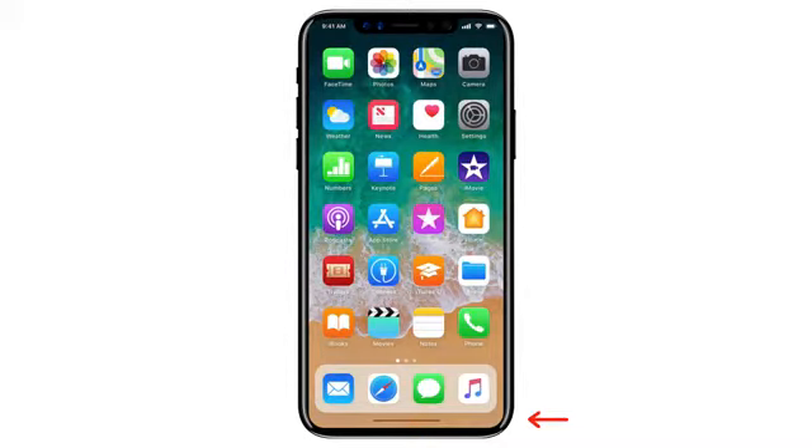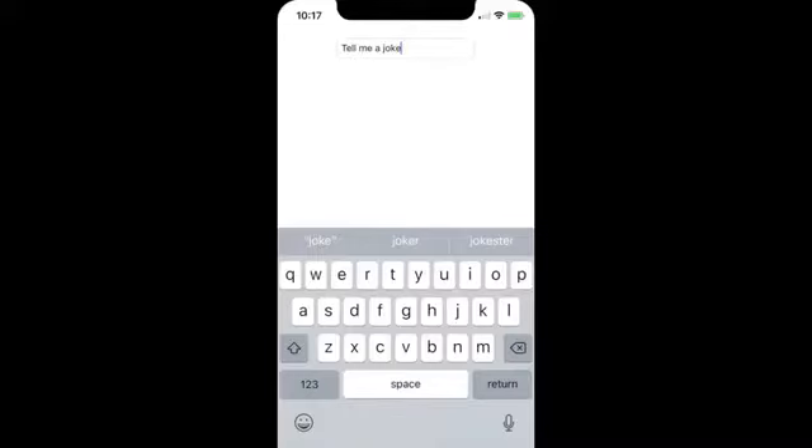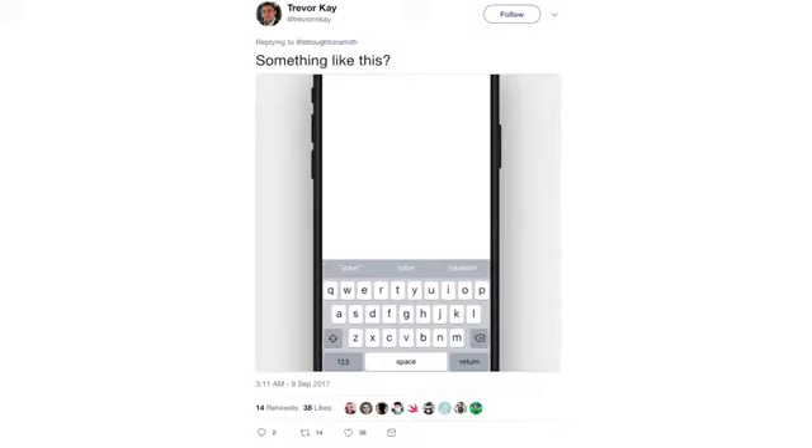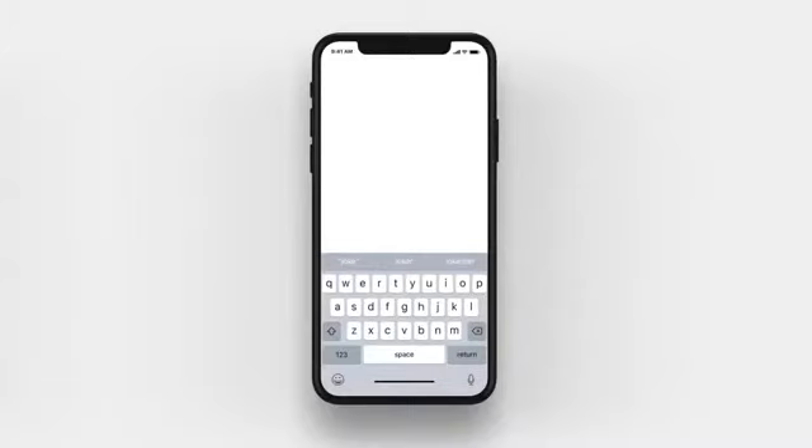The home button bottom bar, which will be gesture-based, has been revealed in the firmware code. This is the actual look — previously there was just a mock-up. It will be replacing the home button entirely with gesture control. The keyboard on the iPhone 8 doesn't look too different, but they pushed it up slightly to make it easier for your fingers to reach, so it'll be very comfort-based.